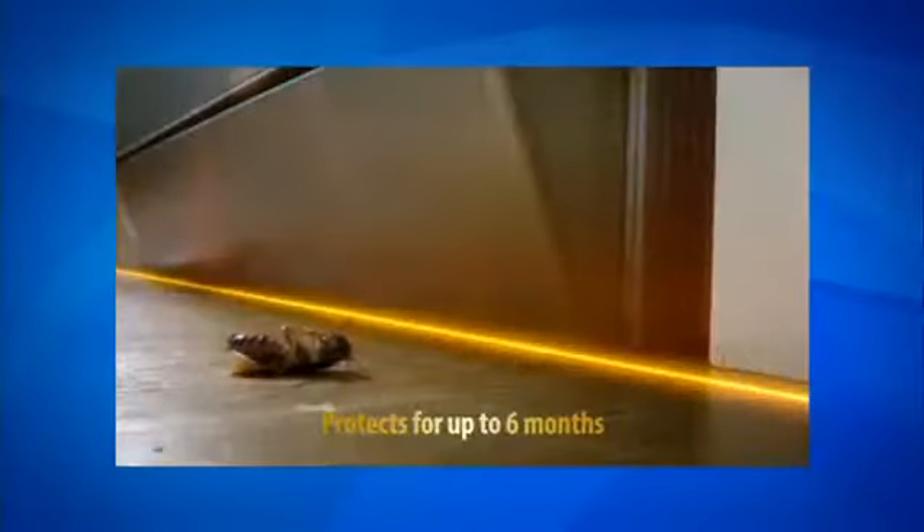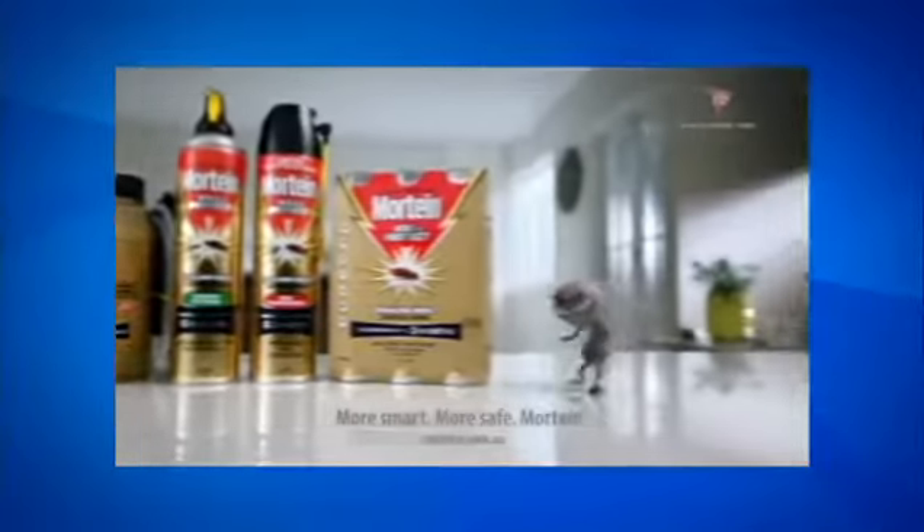This weekend weather update is brought to you by the Mortine Kill and Protect Range. Protect your home from all roaches, not just the ones you see.